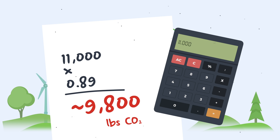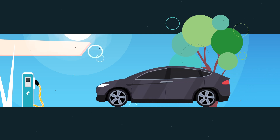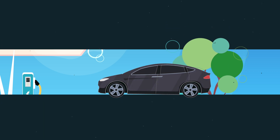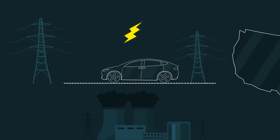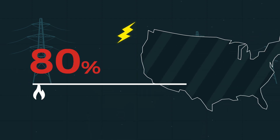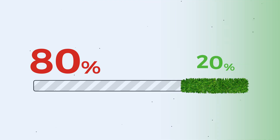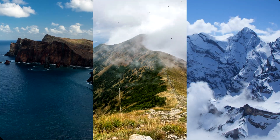Electric vehicles are a huge step in the right direction, as they are more energy efficient and can be charged using renewable energy sources. However, the grid isn't 100% renewable energy just yet. In America, about 80% of the grid is still powered by non-renewable energy sources — that's a long way from the sustainable future we all want. So how can we make a big difference today, without waiting for the grid of tomorrow?